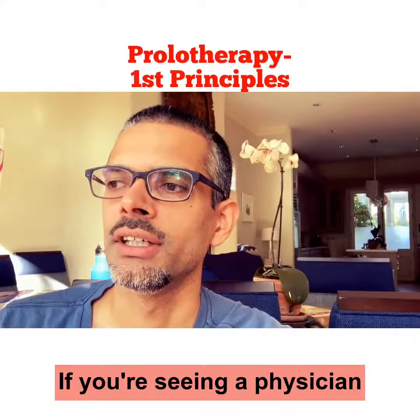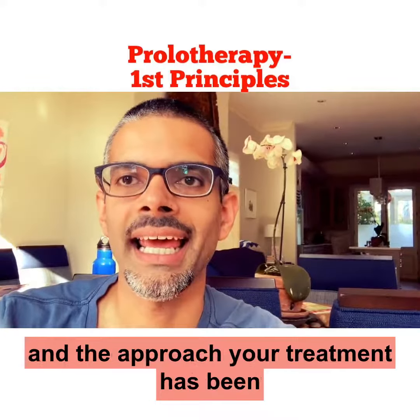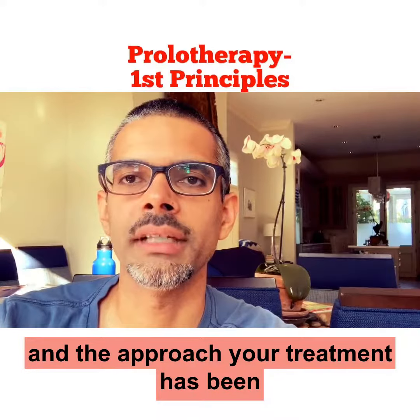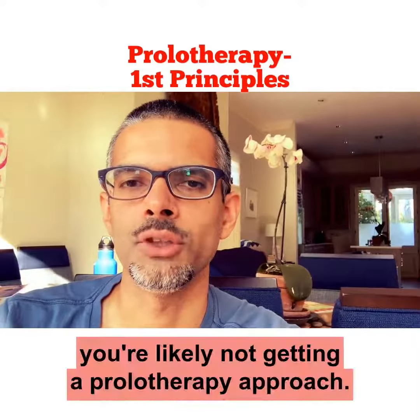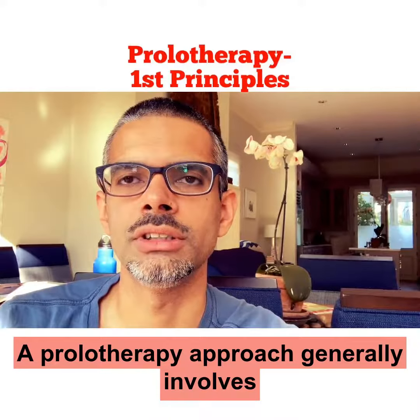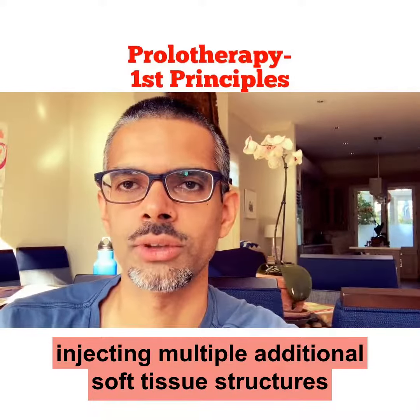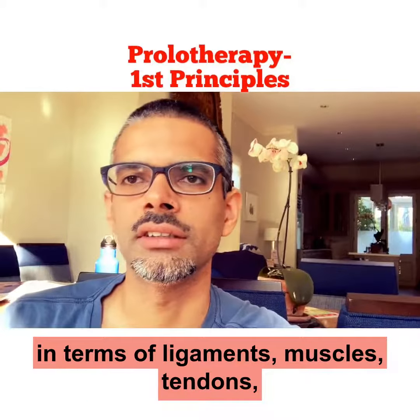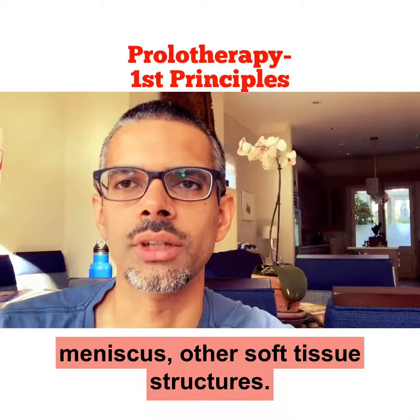If you're seeing a physician for regenerative medicine treatment, and the approach to treatment has been to strictly inject the joint, you're likely not getting a prolotherapy approach. A prolotherapy approach generally involves injecting multiple additional soft tissue structures — ligaments, muscles, tendons, meniscus, and other soft tissue structures.